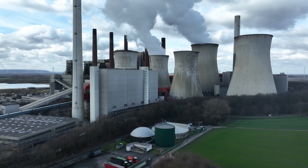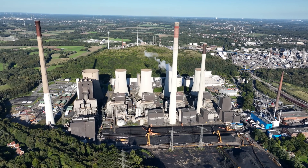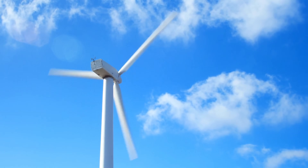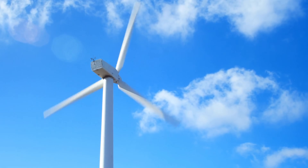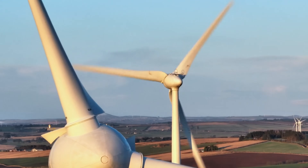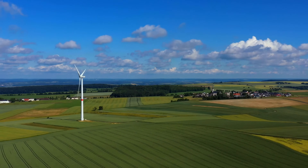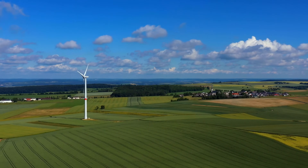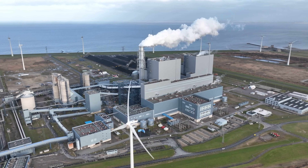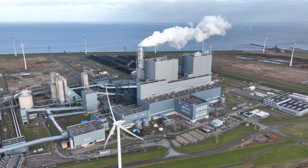A coal-fired power plant emits invisible gases. It makes noise, but you can't hear it. It doesn't smell directly. A wind turbine, on the other hand, is visible, moves, casts shadows, and when the wind blows, you always hear a rhythmic hum. These differences are emotional, not objective. From a purely scientific point of view, the risk posed by a wind turbine is obviously significantly lower than that of a fossil fuel power plant.